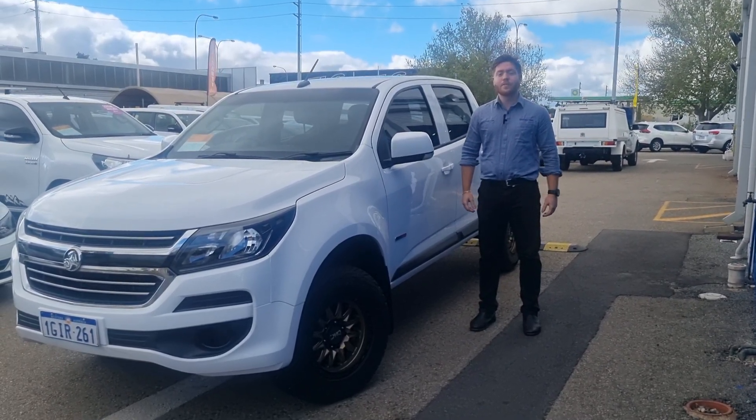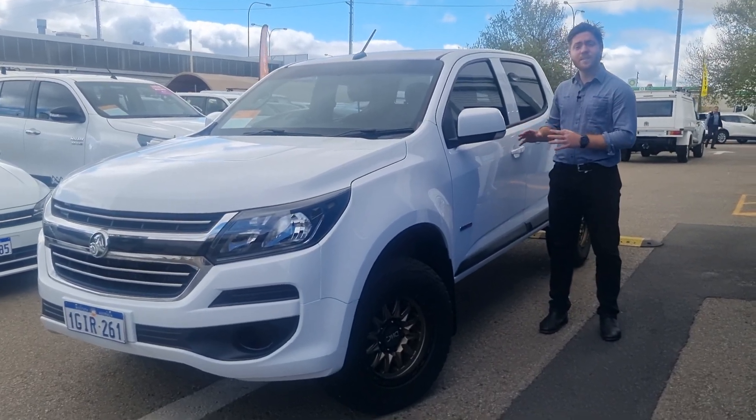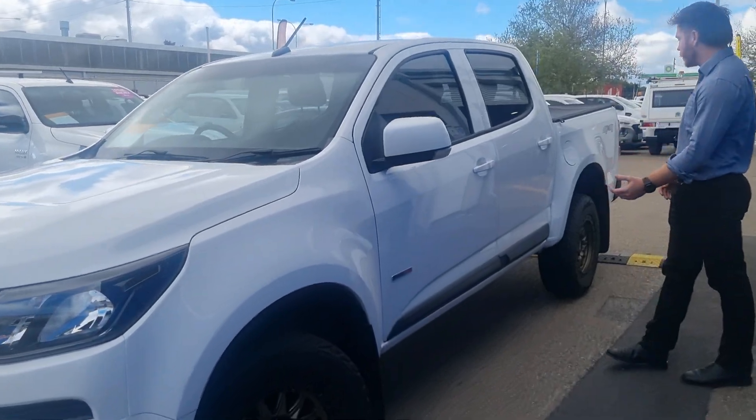Hi guys, it's Doc Winslow for the first sales. This activity is on the top — the front is about a 2017 4x4 Colorado. Come on down with me, I'll walk you through it.